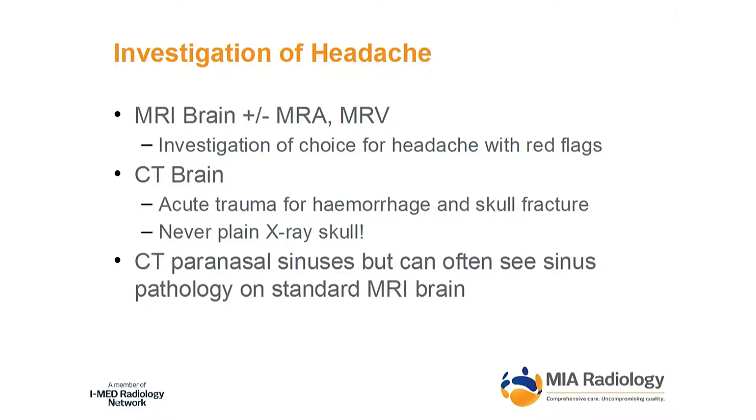CT brain should be restricted to acute trauma and acute hemorrhage — more of a hospital setting. For skull fractures, never order a plain x-ray. It's a waste of time because it's not the fracture itself that we're worried about, it's what's happened to the brain underneath. So you need to at least do a CT.